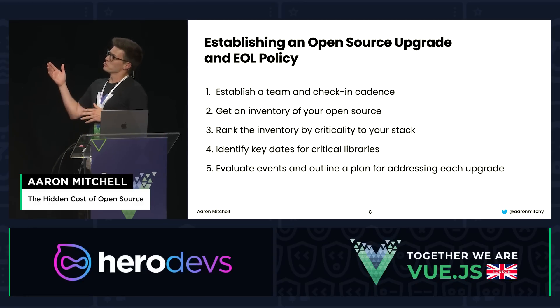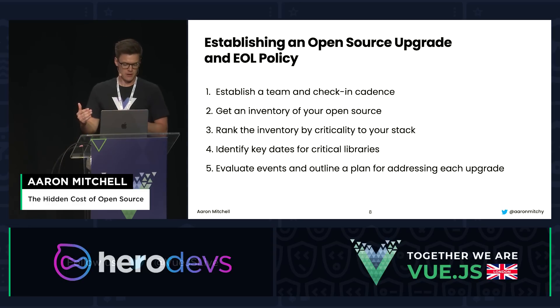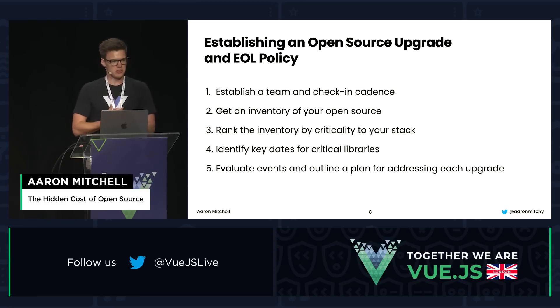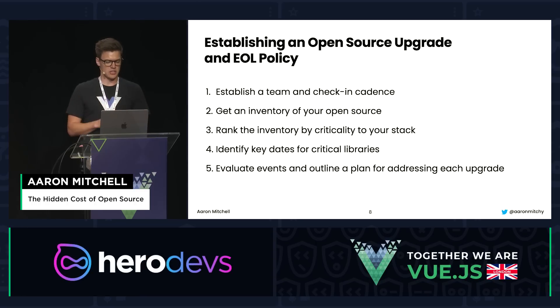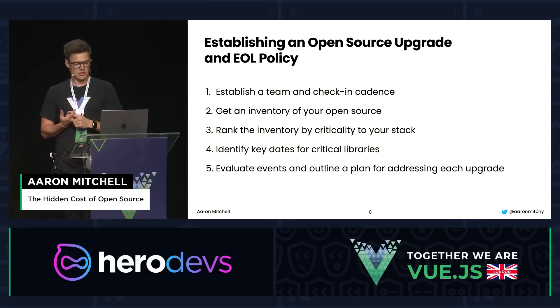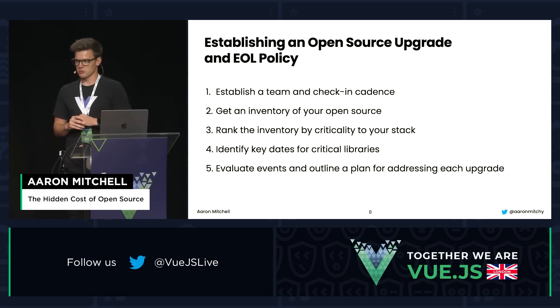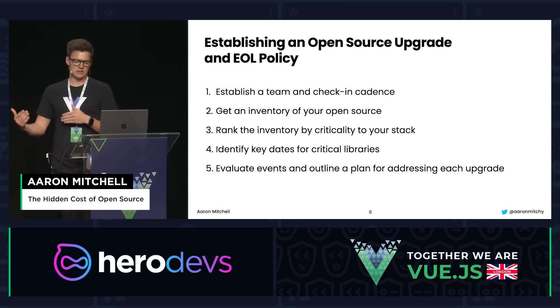Today we're going to walk through how to establish a good end-of-life policy for your open-source stack. There are five steps. First, establish a team and a check-in cadence for monitoring your open-source needs. Second, get an inventory of what open-source you're using currently. Third, rank the inventory by criticality. Fourth, identify the key dates for each of the critical libraries. Fifth, evaluate the events and outline a plan for addressing each upgrade as they occur.